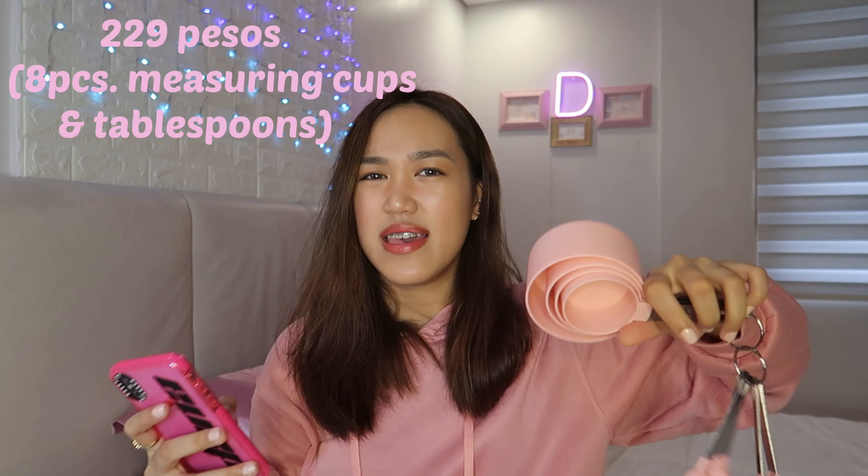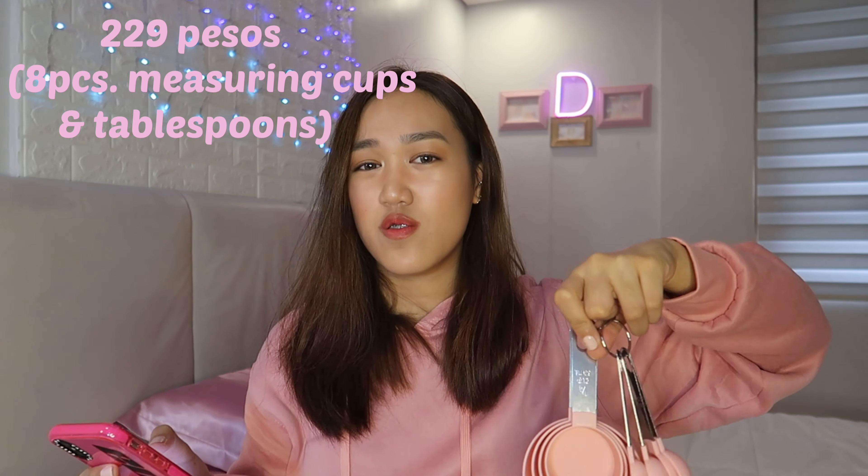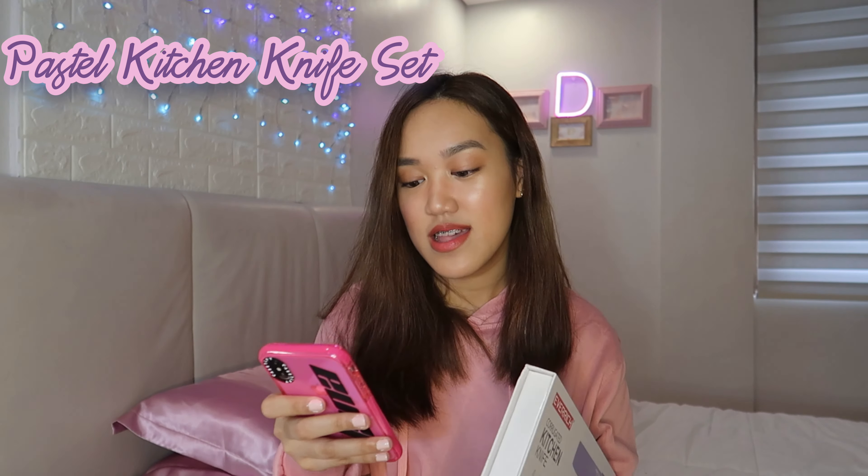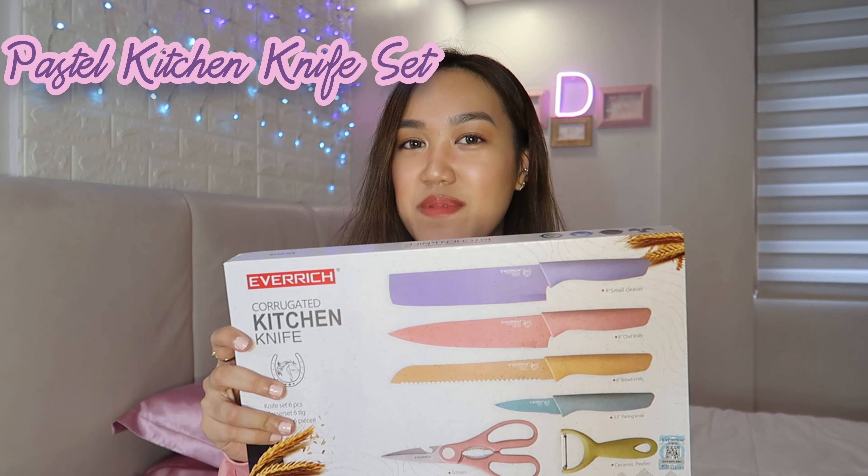The only complaint I have about The Pink Pans is why this color came — it's not what I ordered. But anyway, it's still nice. The shop has a lot of pink kitchenware, so I think the owner loves pink too. Anyway, this is the second product that I got — also from The Pink Pans.